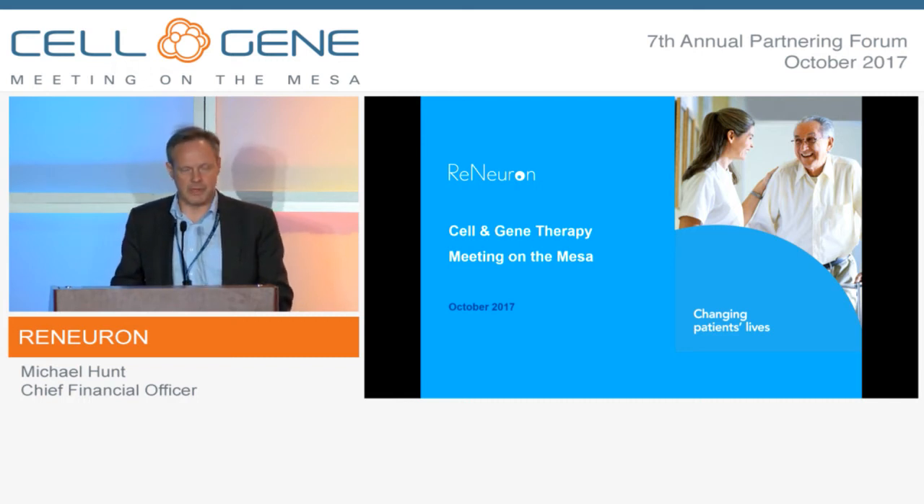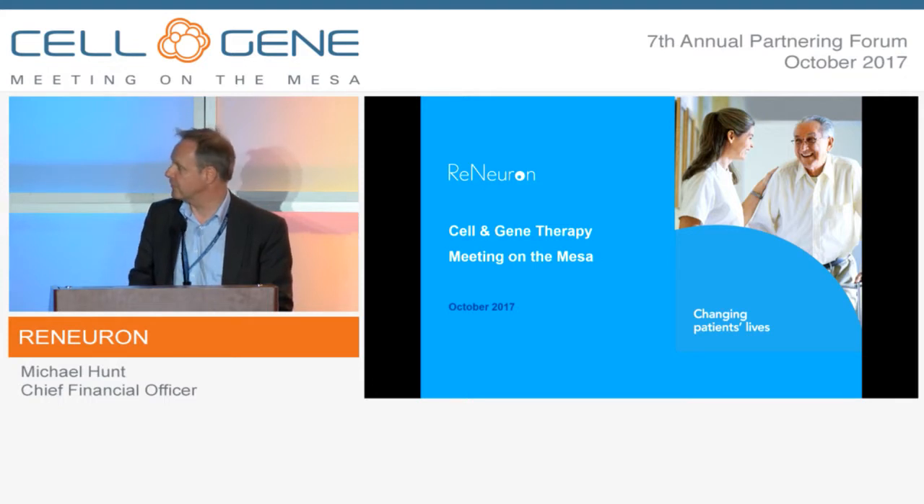I'm just going to give you a very quick run-through in terms of who we are and what we're up to. This deck is not particularly detailed and it's really just a pretty brief summary, so not too much detail.